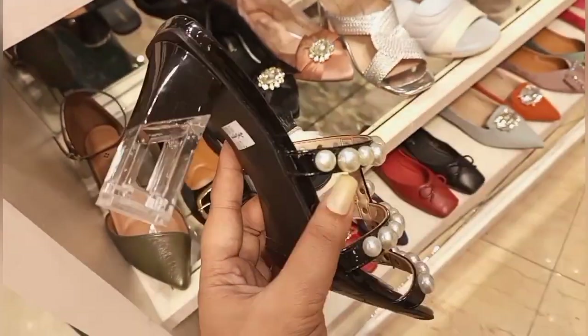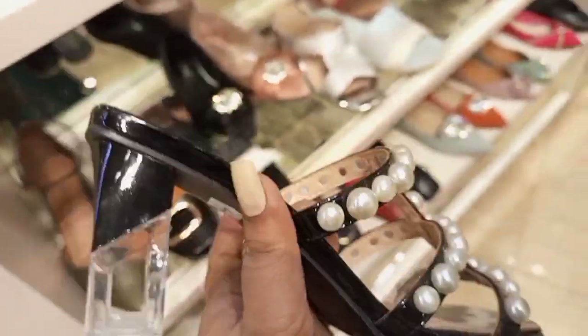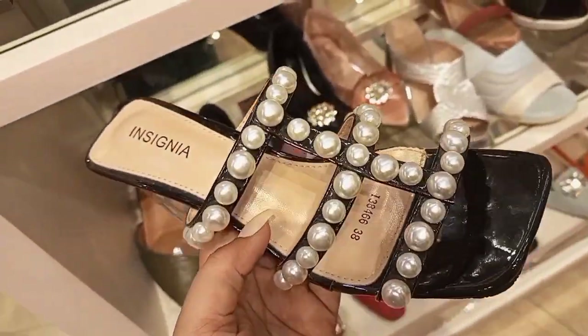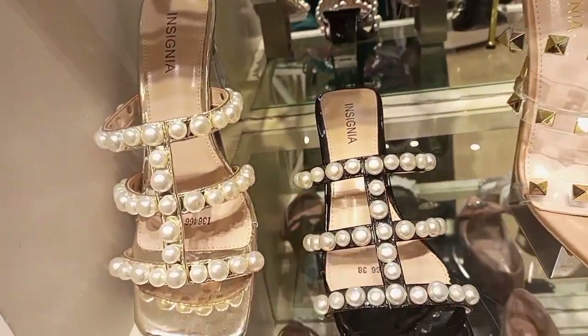Assalamualaikum everyone, how are you? I hope you all are fine. Today we're sharing Insignia's sale. You can enjoy your store and visit them.